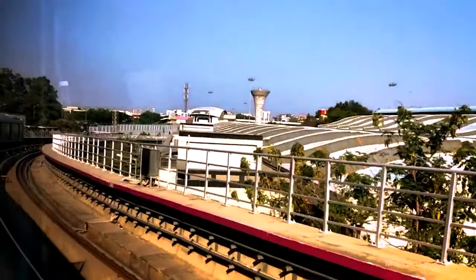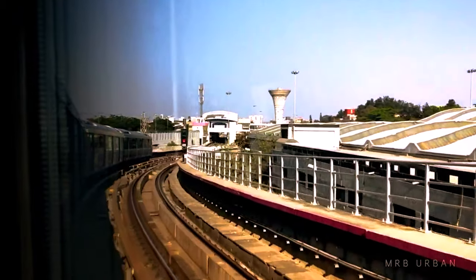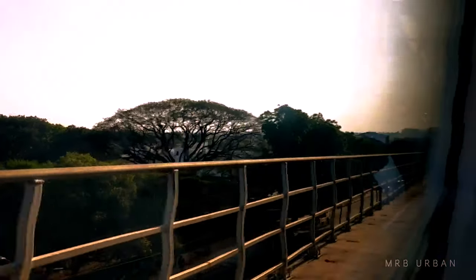Parts of this line will be both elevated and underground. Bengaluru is gearing up to have a very compact and dense metro network, like Delhi.